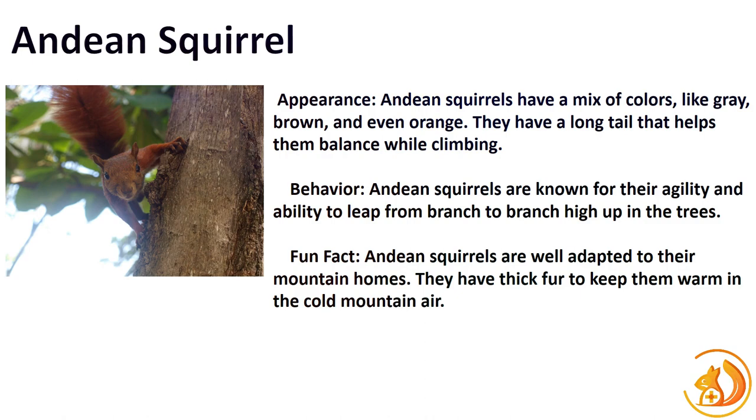Our journey then takes us to the Andean Squirrel, a resident of the breathtaking Andes Mountains. With their thick fur and bushy tails, they're built to thrive in high-altitude environments. Fun fact: Andean Squirrels have a diverse diet that includes plant material, fungi, and even insects, showcasing their adaptability to the challenging mountain conditions.